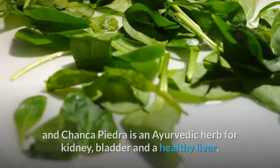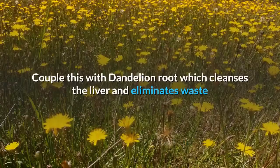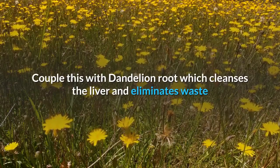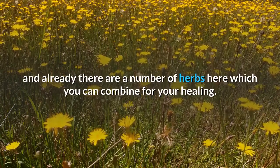Uva ursi is another herb that is an astringent which soothes and tones the urinary tract. Chanka piedra is an Ayurvedic herb for the kidney, bladder, and a healthy liver. Couple this with dandelion root, which cleanses the liver and eliminates waste, and already there are a number of herbs here which you can combine for your healing.